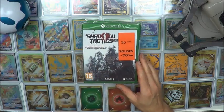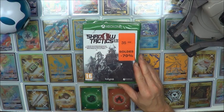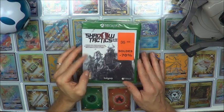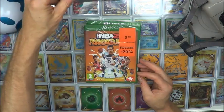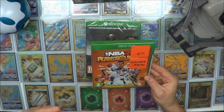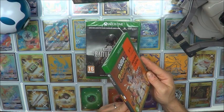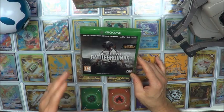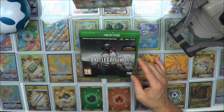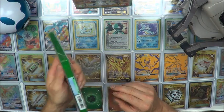Now three Xbox One games, this time from Cultura. Shadow Tactics — it's a good game, I had started it and completely abandoned it. It was a little more than 10€, a reasonable budget. NBA 2K Playground 2 for 3€ — it was a good opportunity. And finally for the Xbox One, Battleground for about 2€. Not bad at all.